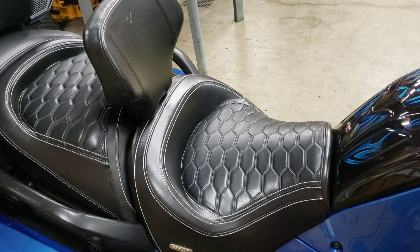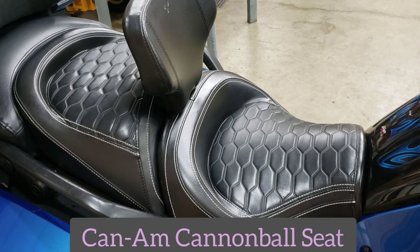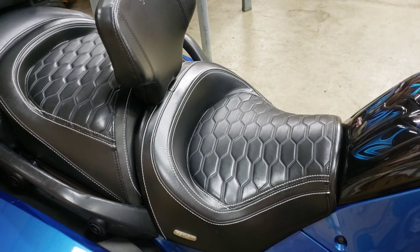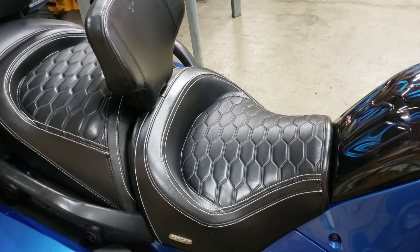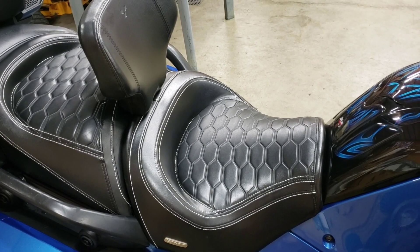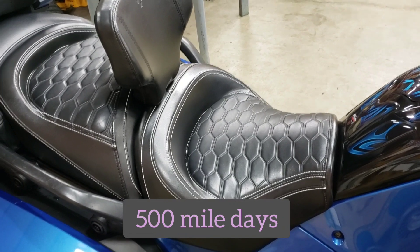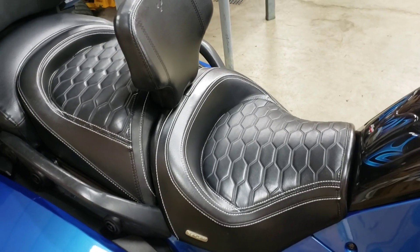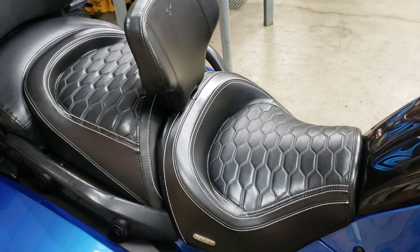This is a Cannonball seat made by Can-Am. I love how it looks and it's really comfortable. I bought it used along with the bike and I've had some really long days on it and have been quite comfortable, so I would definitely recommend it. I'm sure there are other comfortable seats out there too, but this one is great for me.